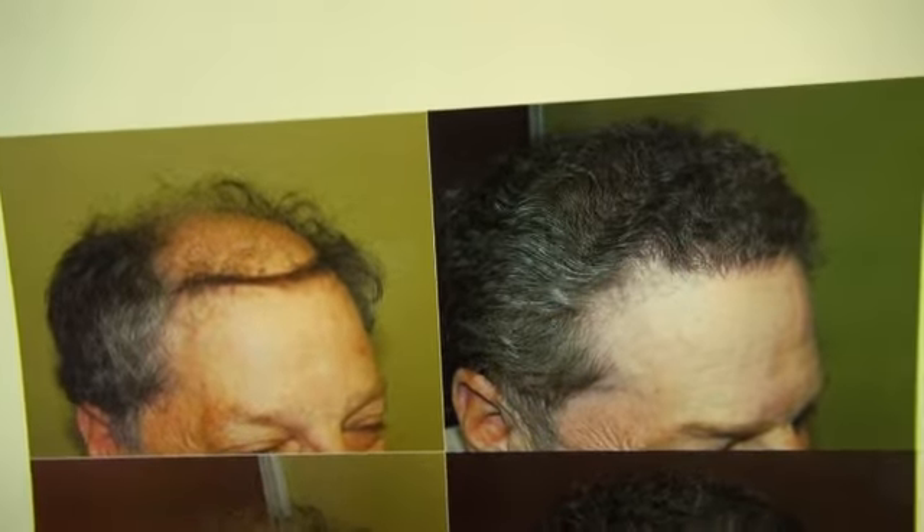And look at that — fantastic, fantastic work and result. The patient is extremely happy. He's not only gained at least 10 years of his youth back, but he's gained all his look back — all the look that God created for him. It enhances his eyes, his nose, and all of those features.